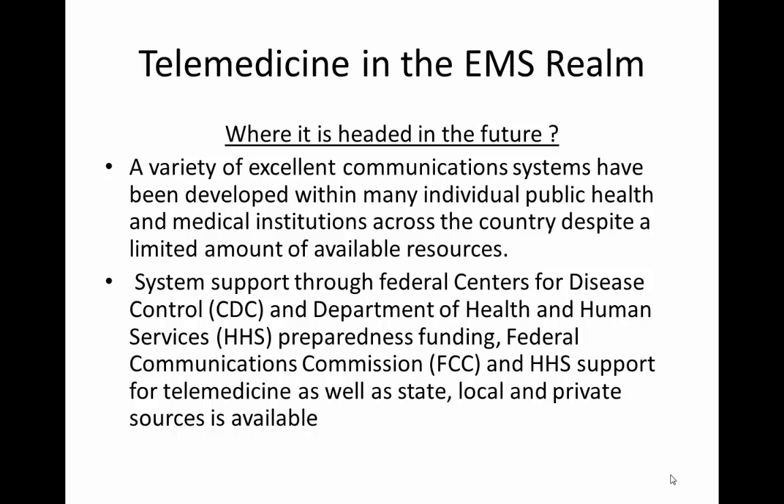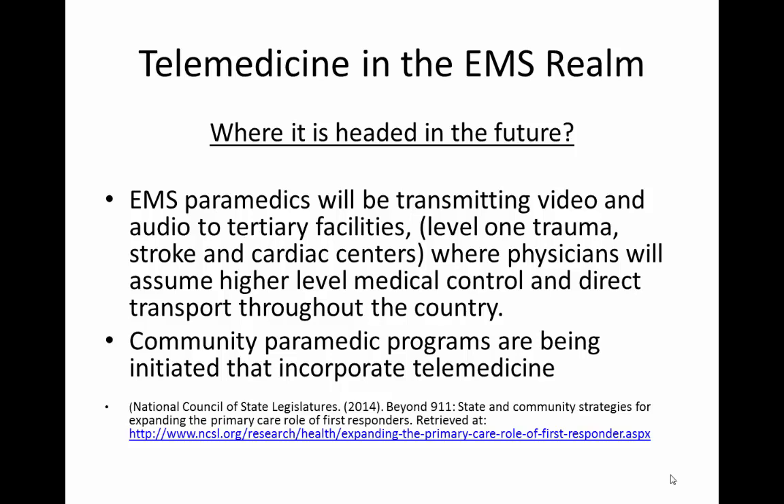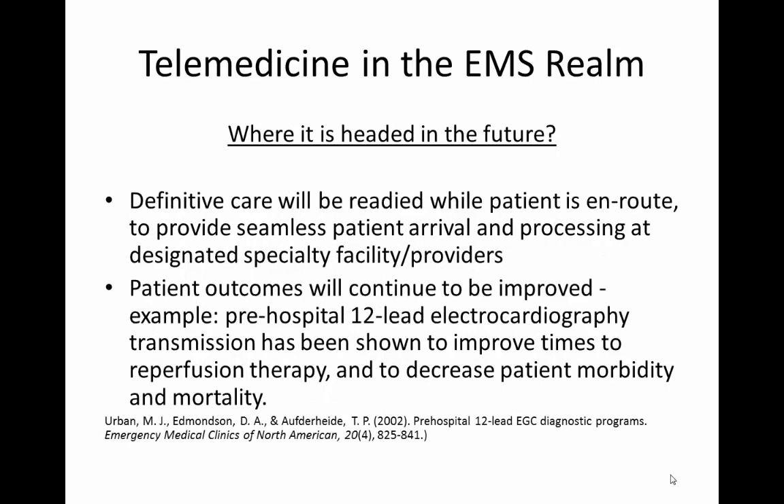Support for telemedicine from state, local, and private sources is critical to its development throughout the United States. EMS personnel and paramedics especially will be transmitting video and audio to tertiary facilities like level one trauma, stroke, and cardiac centers, where physicians will assume higher-level medical control and direct transport. Community paramedic programs are also being initiated that would incorporate telemedicine for non-acute situations, and definitive care will be readied while the patient is en route, providing a seamless patient arrival at the designated specialty facility.